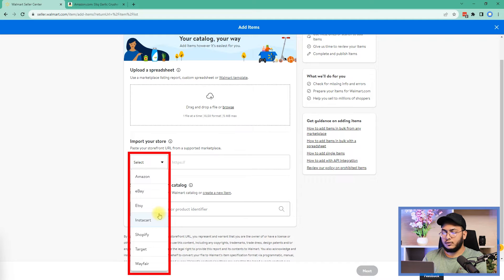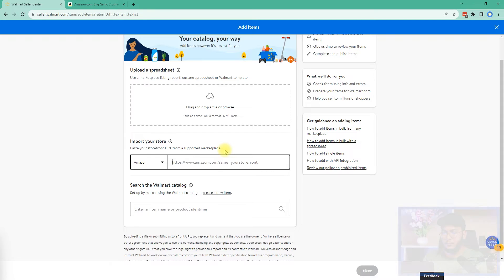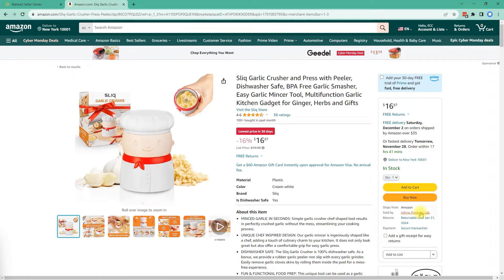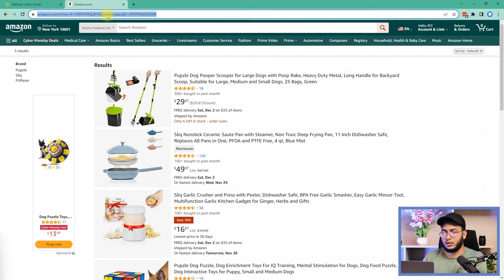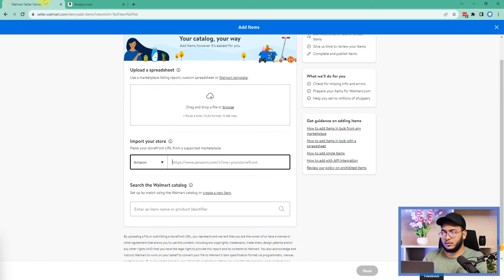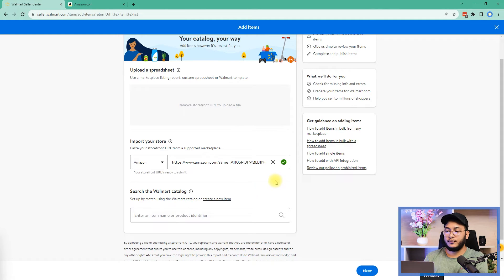We have multiple options in the drop-down — we can choose Amazon, eBay, Etsy, or Shopify. I'll select Amazon. In the field provided, we paste the storefront link. Let me collect the storefront URL from an item — here's my storefront URL. I'll copy it, paste it into Walmart, and then click 'Verify.' Walmart will cross-check this, and if the URL is valid, a checkmark will appear next to it.